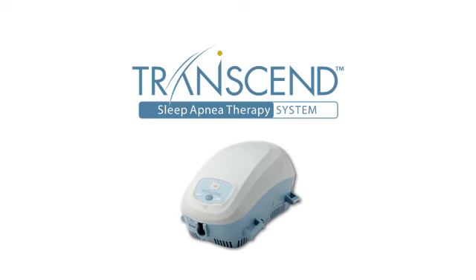Ask for Transcend — the world's smallest, most portable, hassle-free humidification CPAP on the market. Transcend: sleep apnea therapy systems.